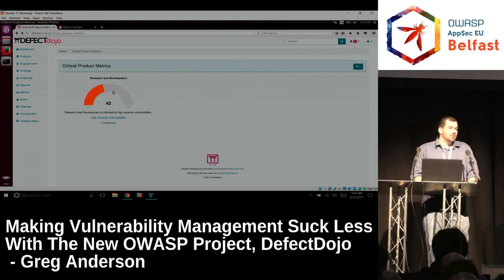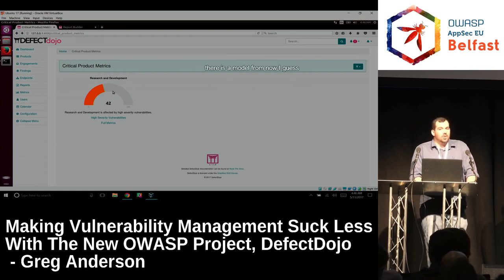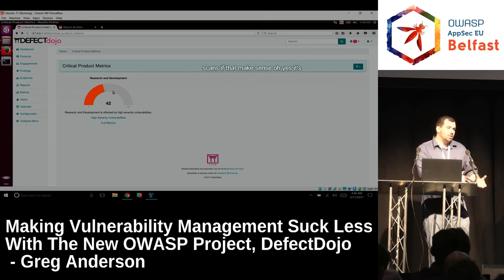Can you tie a tool to a model in this? There is a model — or rather, we do have to have a specific parser per scanner, but tests are a generic type that holds all scans.